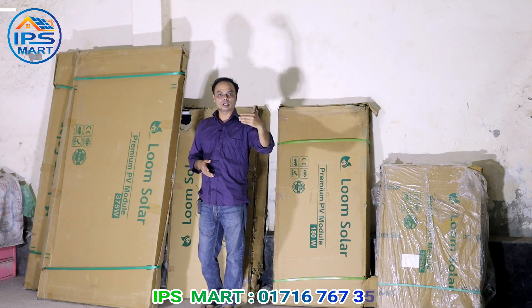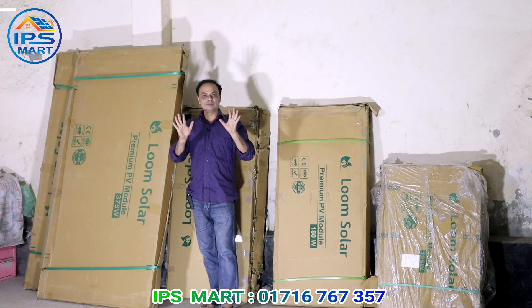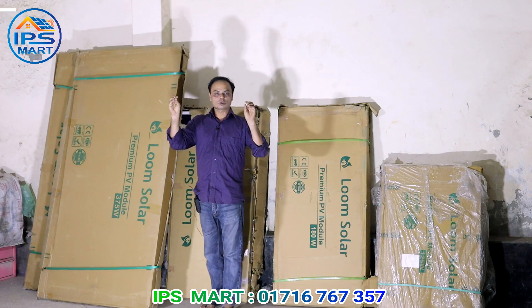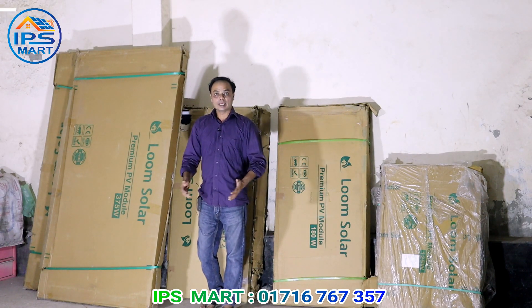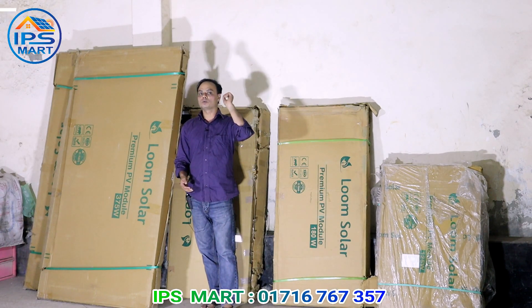We have a battery-sized system with solar power - not that you get the battery-sized system. So now we have 2 whole battery-sized systems in solar power. It's the same as the battery-sized system.